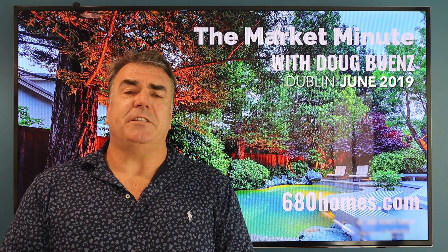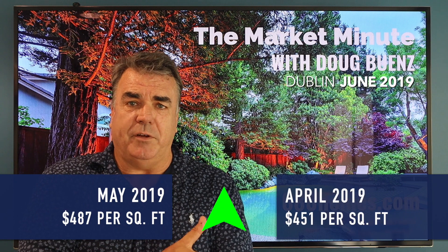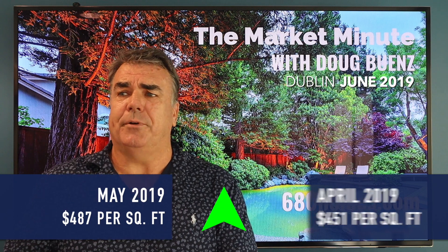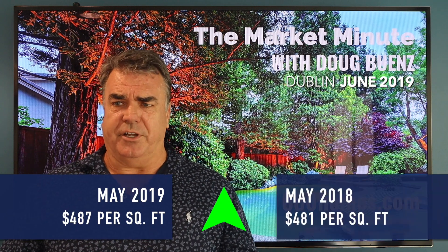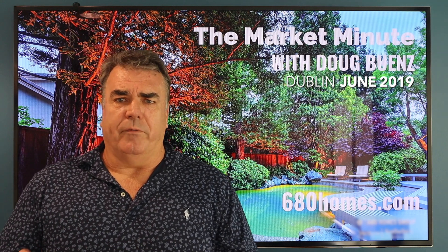Average sales price per square foot for sold properties was up to $487 versus $451 in April, and $481 a year ago — another indication that the Dublin market performed very well in May.